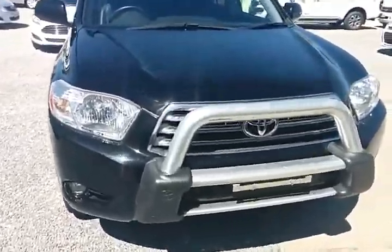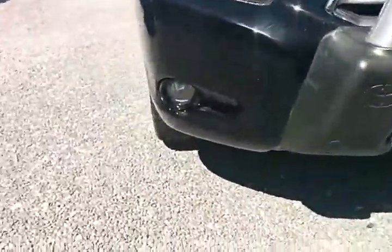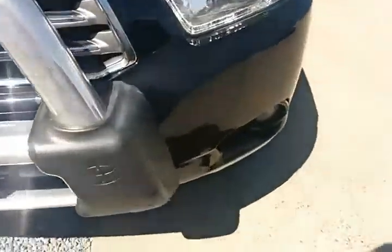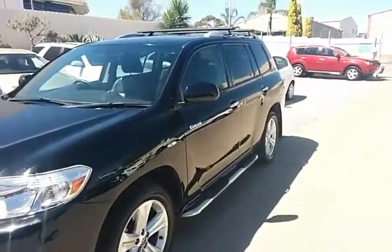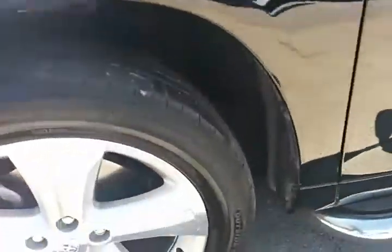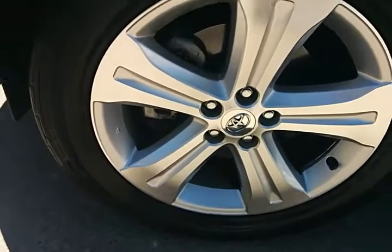First thing you notice it is fitted with a nudge bar, Toyota Genuine, and being the Grande it also has fog lights at the front. A beautiful vehicle all around and as you can see it also has roof racks, sitting on genuine Toyota 19 inch rims.